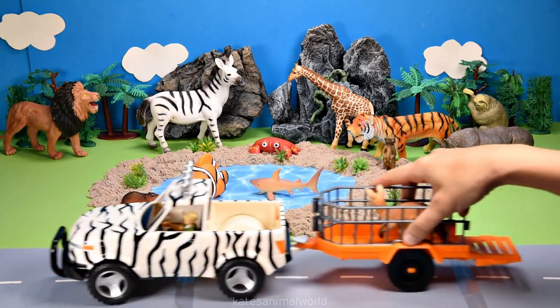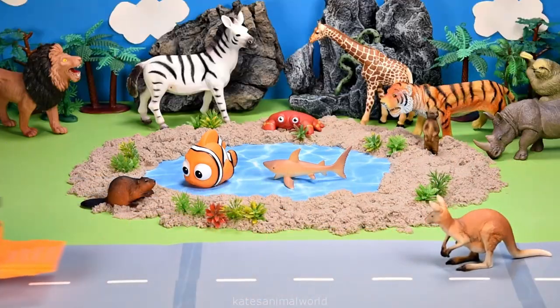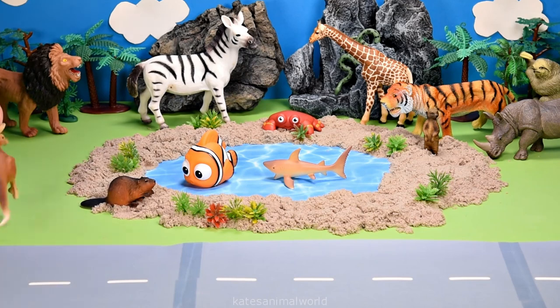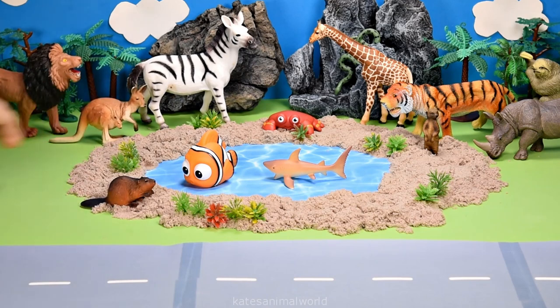The car's here. Who's that in the back? It's a kangaroo. Did you know kangaroos have a pouch on the front of their body? This is to hold their baby.